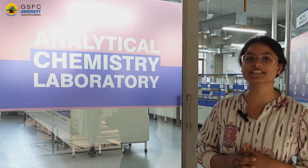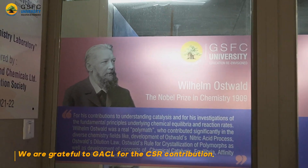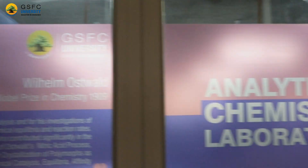This one is our analytical chemistry lab, dedicated to Wilhelm Ostwald and funded by Gujarat Alphales and Chemicals Limited under their CSR initiative. This lab is utilized by the students for various analytical as well as characterization purposes.